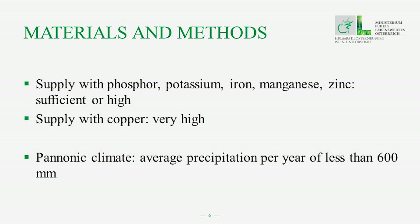Soil sample analysis showed that the supply with phosphorus, potassium, iron, manganese, and zinc was sufficient or high, and the supply with copper was very high. The site is in the Pannonic climate zone, meaning there is an average precipitation per year of less than 600 liters per square meter.